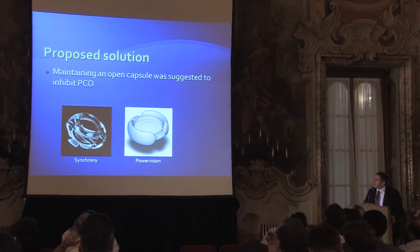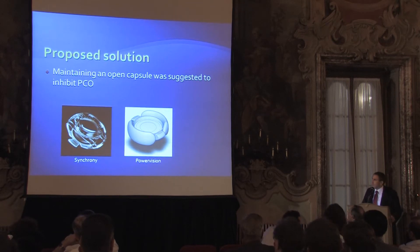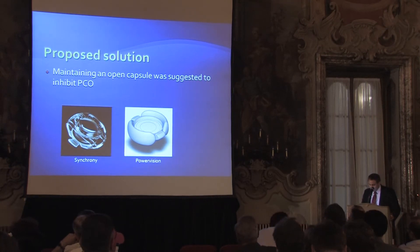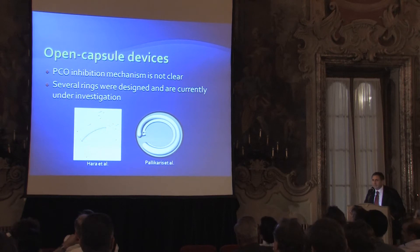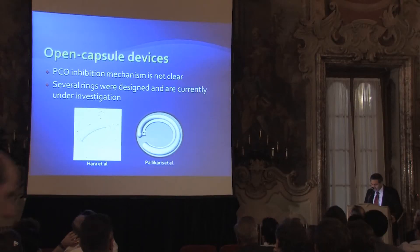We saw several lenses that showed less PCO — the Synchrony and the Power of Vision. We didn't understand why, and we thought that maybe these lenses are so bulky, opening the capsule, and this is the reason we see less PCO. With this idea, we went to an old idea — a ring that will open the capsule. The first one was Hara, who reported this in 1991. There are several new rings; Polycaris has one. If we have a ring that opens the capsule, maybe we will have less PCO.